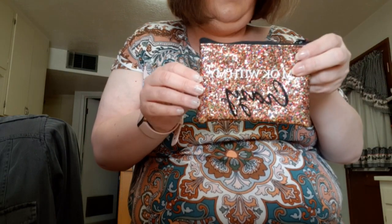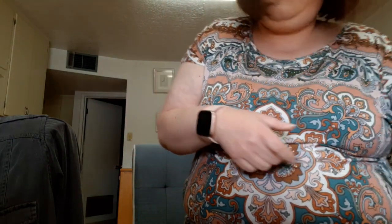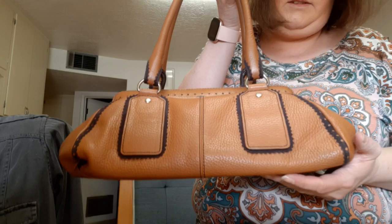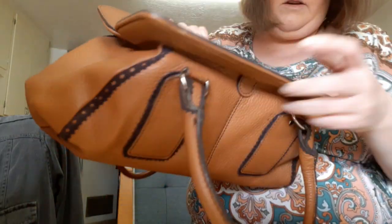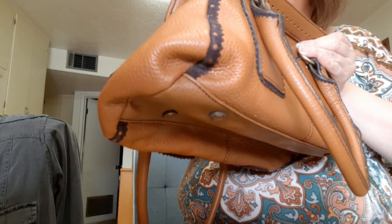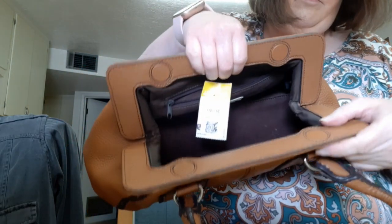Then I got a little coin purse that says 'I'm Okay With My Crazy' — that was $1.49 with coupon. And then I got this purse — yellow tag at $8.49 so about $4-something. It snaps shut with magnets which is cool. It's an Ann Taylor Loft bag and it's beautiful — hardly ever used, really nice.